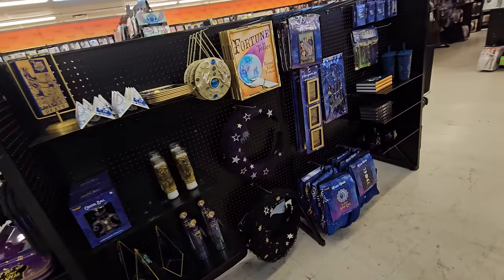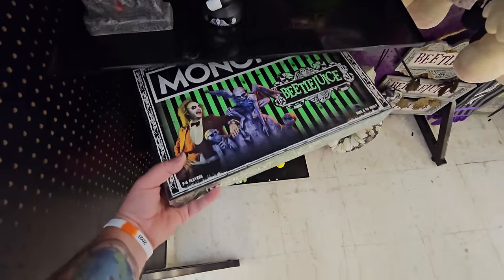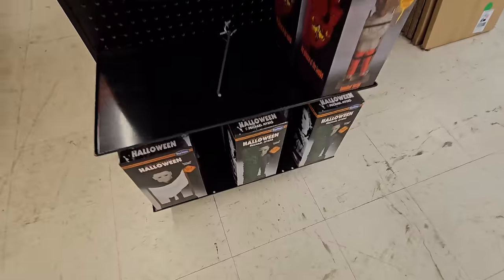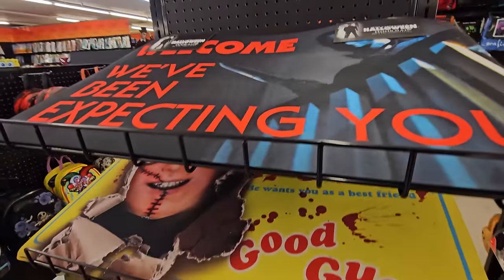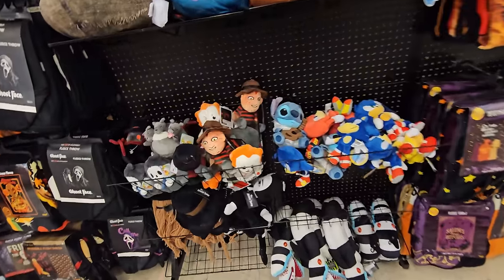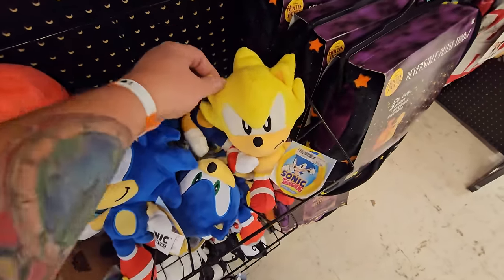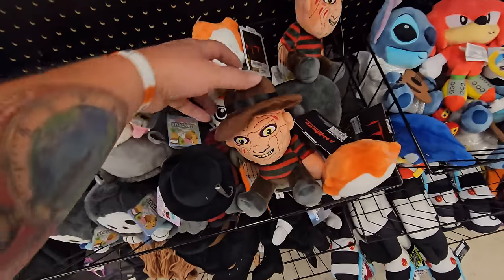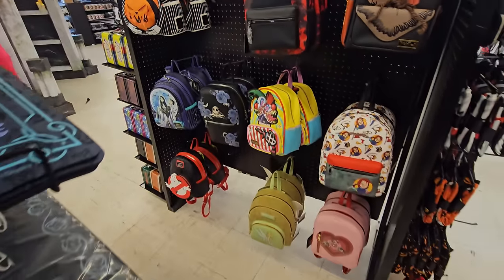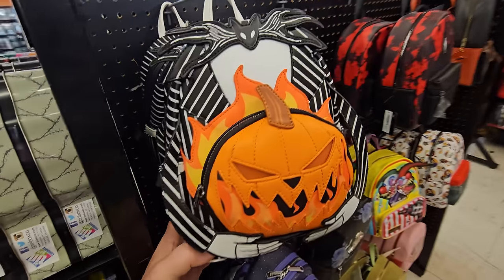Tons of awesome fortune teller stuff over here. We have the Skella Lovers — I'm pretty sure I've seen this before, but this is sweet. Beetlejuice Monopoly. They've got the Crouchy Plushies, all the awesome bobbleheads, all the awesome doormats, all the awesome dog costumes, and all the awesome mini plushes. Look — we have Sonic and Super Sonic and Knuckles. We even have Freddy and Pennywise and Jason. All the awesome backpacks. I think this is only the second time I've seen this one — this is probably my favorite out of them all. Sorry, Mr. Ghostface.